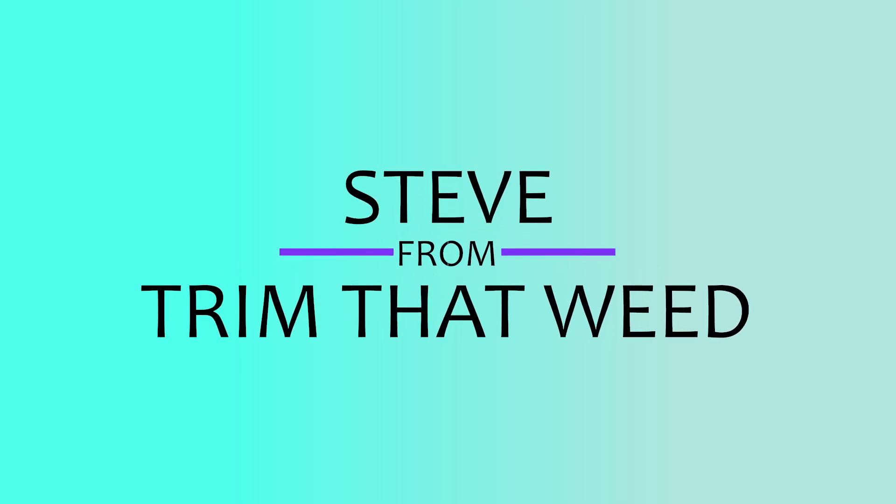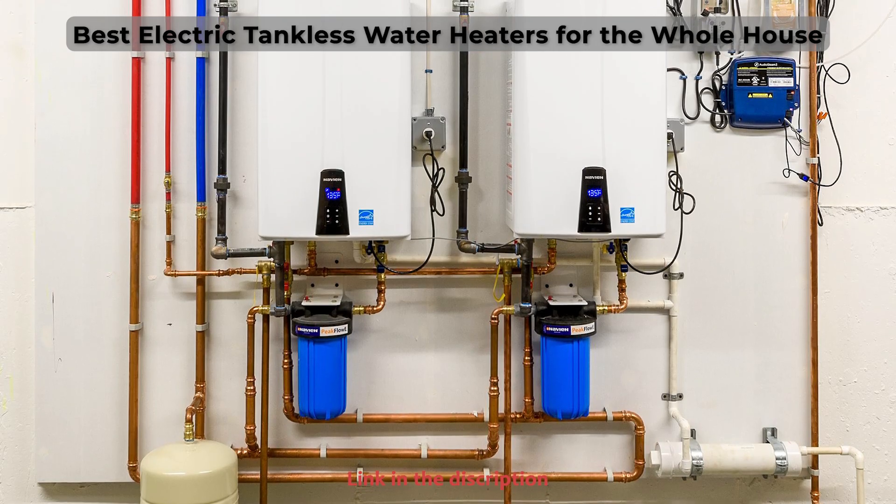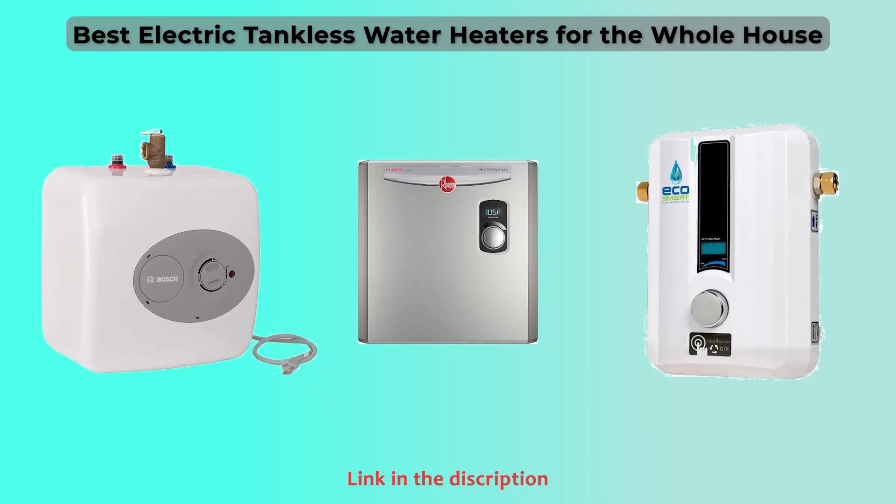Hey guys, this is Steve from Trim That Weed, and welcome to our video of the best electric tankless water heaters for the whole house. Watch until the end to find out our best recommendation from the list.